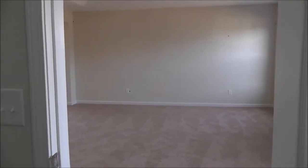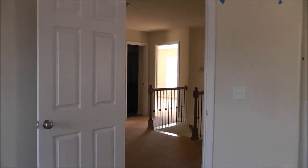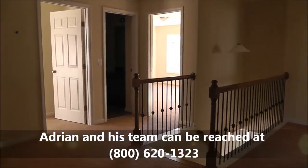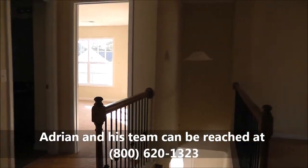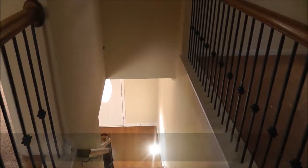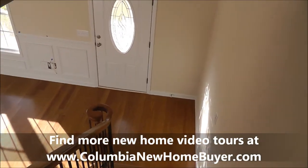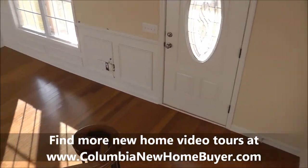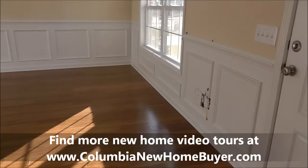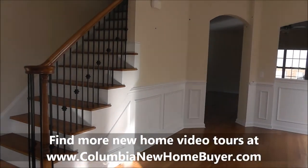That has been the tour of the Carina built by Hurricane Builders. They're in lots of places around town, everywhere that you want to be. If you want to find more video tours like this of more Hurricane new homes and other builders, reviews on neighborhoods, informational videos about the buying process, and information about the latest incentives and deals on new homes for sale in the greater Columbia area, the place to go is columbianewhomebuyer.com. You'll find links to more videos there as well.